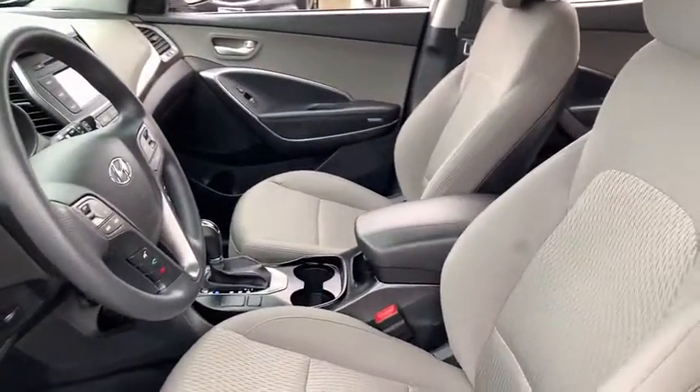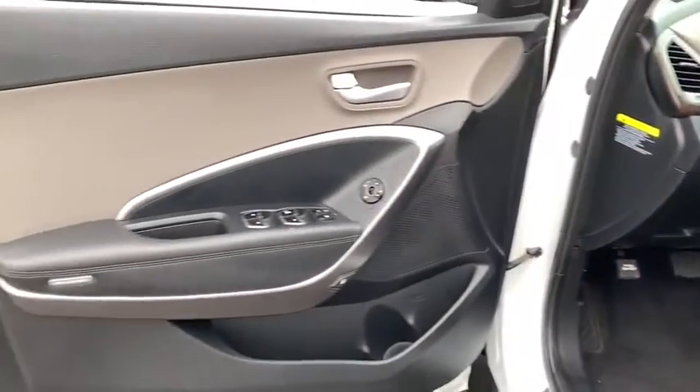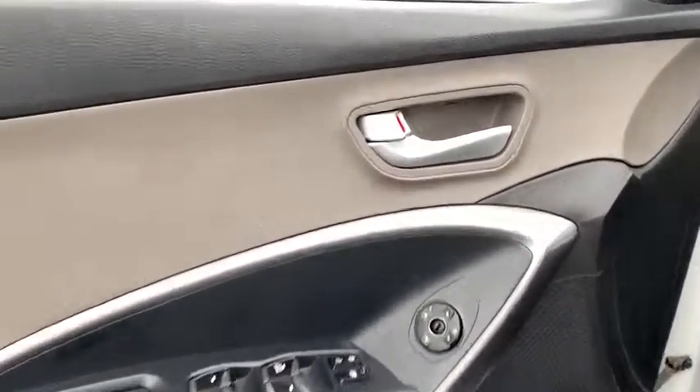Power windows, CD player, trip computer, rear window defroster, security system, remote keyless entry, and brake assist.